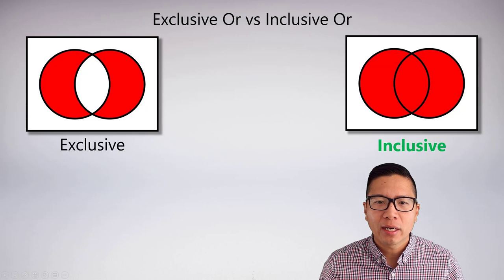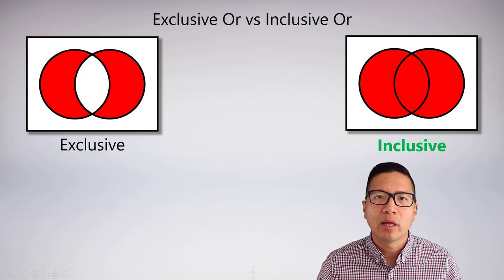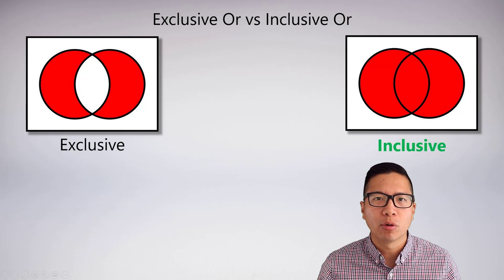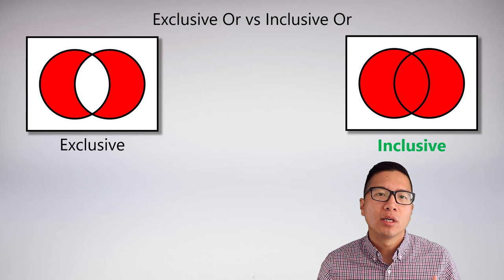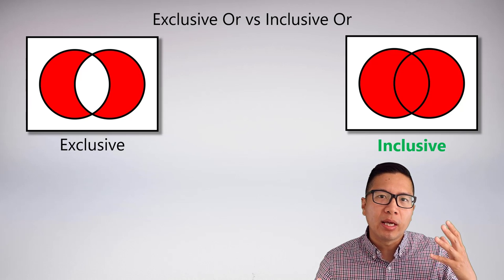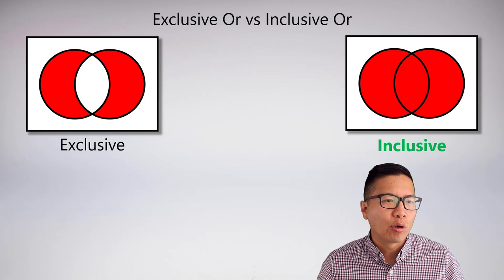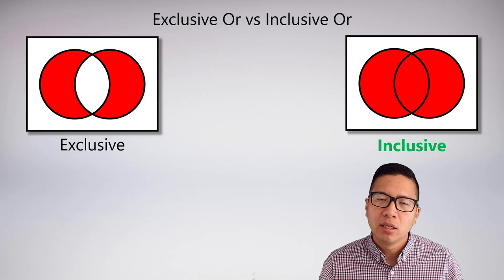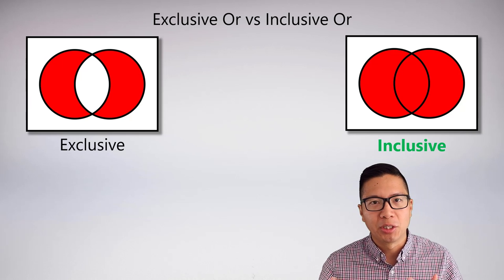A lot of people will object because of the difference between what we call exclusive or versus inclusive or. Here are some simple Venn diagrams to illustrate the difference. Exclusive or says that you can be A or B, but you can't be both. So if you're at a restaurant and you order fries or salad, it might be exclusive or — you can have the fries, you can have the salad, but you can't have both.